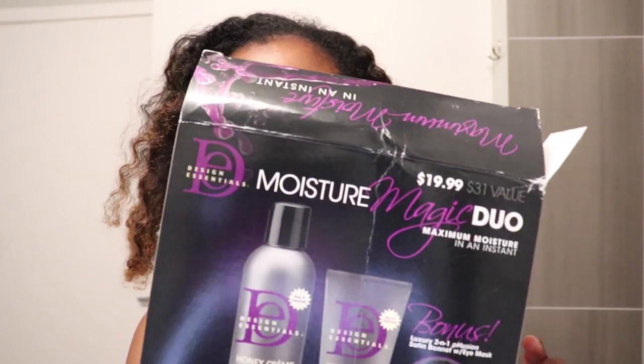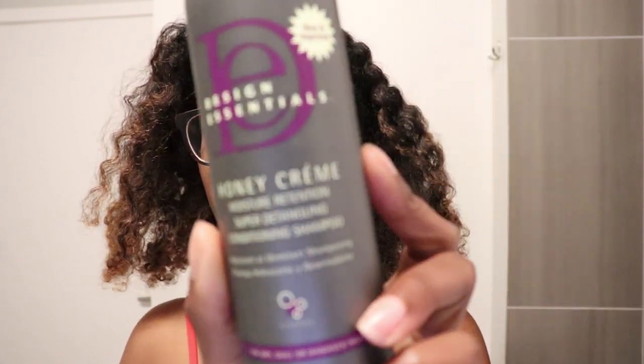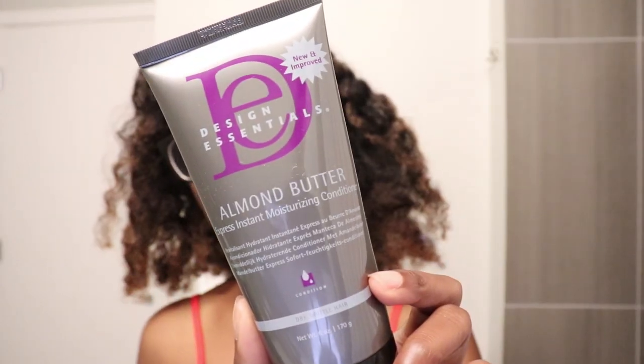Two of the products are from the Moisture Magic Duo. The first product is the Honey Cream Moisture Retention Super Conditioning Detangling Shampoo, specifically for dry, dull, or damaged hair. It's supposed to preserve moisture, gently cleanse, and restore moisture to dry or damaged hair. It also claims to lather quickly to help detangle and smooth cuticles, leaving your hair soft, silky, and full of body. The next product is the Almond Butter Express Instant Moisturizing Conditioner, for dry, brittle hair — it quickly delivers intense moisture for weightless, silky smooth hair.